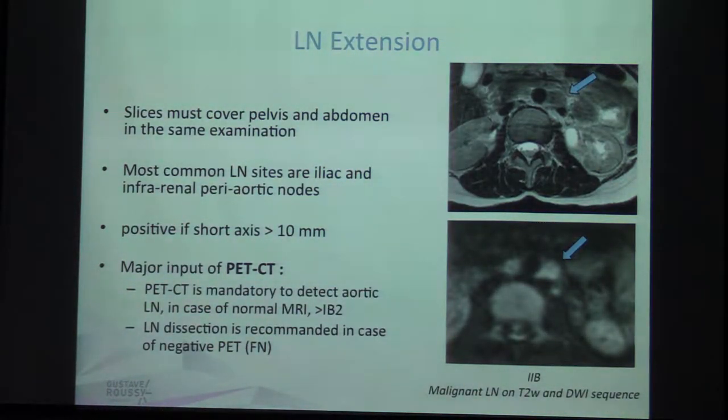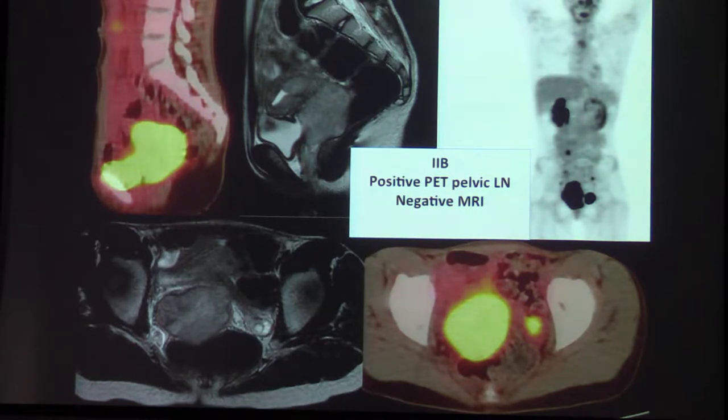For lymph node extension, slices must cover the pelvis and abdomen. The most common lymph node sites are iliac and infrarenal paraaortic nodes. Nodes are considered positive on MRI if the short axis is more than 10 mm. But there is a major role for PET-CT — PET-CT is mandatory to detect paraaortic lymph nodes in cases of normal MRI and stage above 1b2. In cases of negative PET scan, lymph node dissection is recommended. Here is an example of a false positive on CT-PET scan — the tumor and cervix were identified, and CT-PET detected something that on T2 was the ovary. This is a false positive of PET scan.